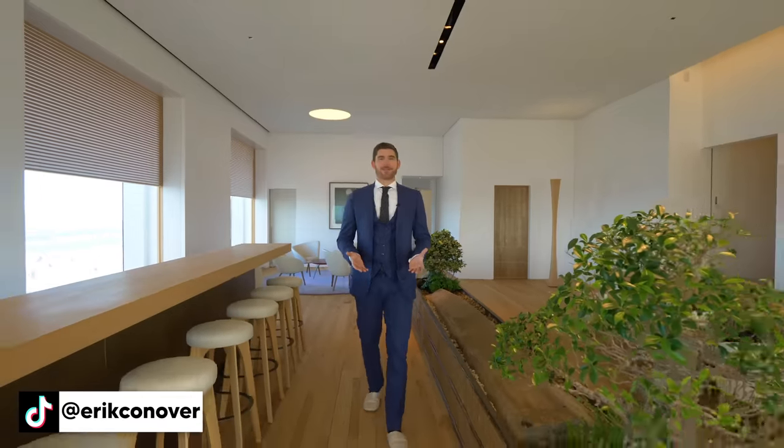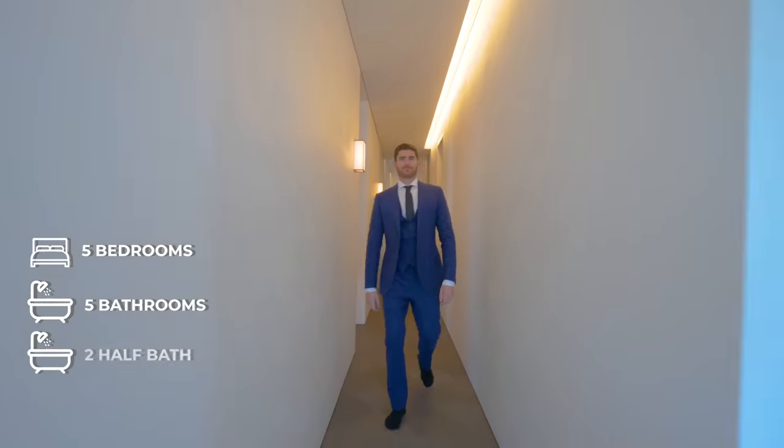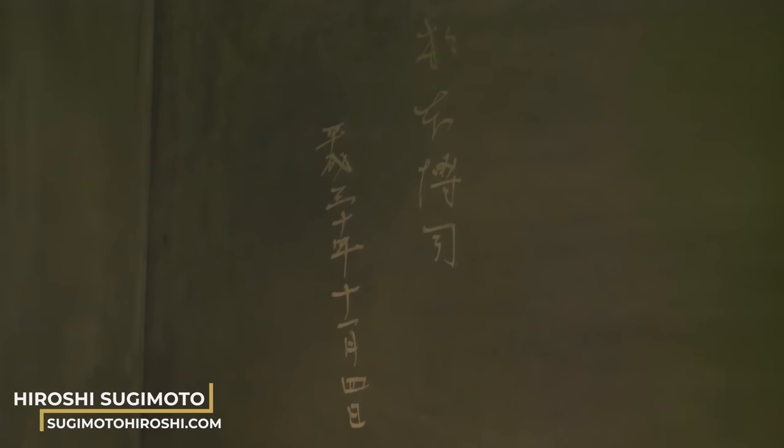The apartment we are standing in right now is the pinnacle of metropolitan luxury living here in New York City. It has five bedrooms, five bathrooms, two half bathrooms. It's just over 8,000 square feet of living space and was designed by world-famous architect and artist Hiroshi Sugimoto.